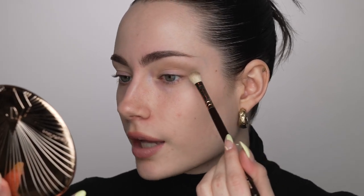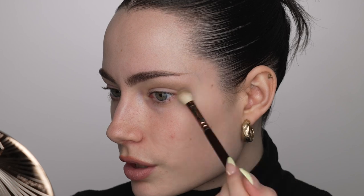For the winged cat eye shape I just like to take it at my outer corner and lightly flick it up, so you get a really nice soft blend that doesn't look too harsh, and I'm just dragging it kind of towards my temples.